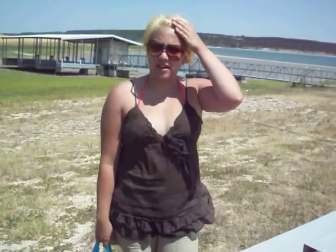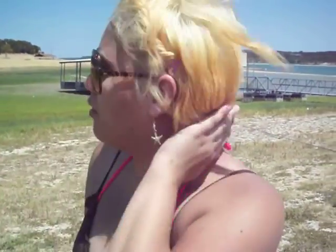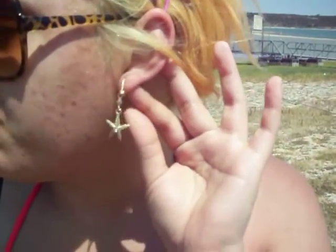My hair is just twisted up right here, and I just have like a bun right there — a lazy side bun thingy. And I'm wearing just my starfish earrings I got from Target.